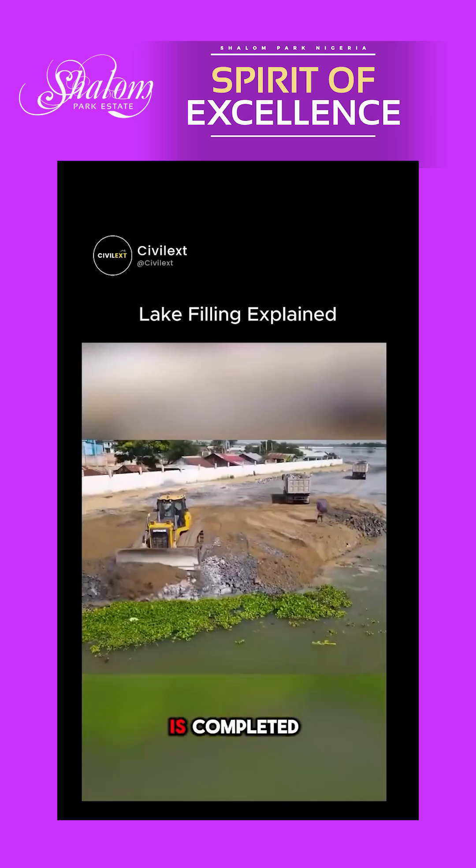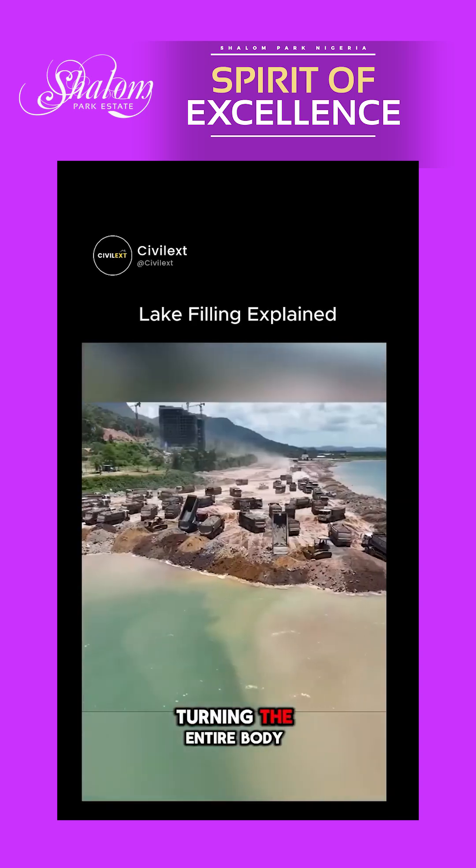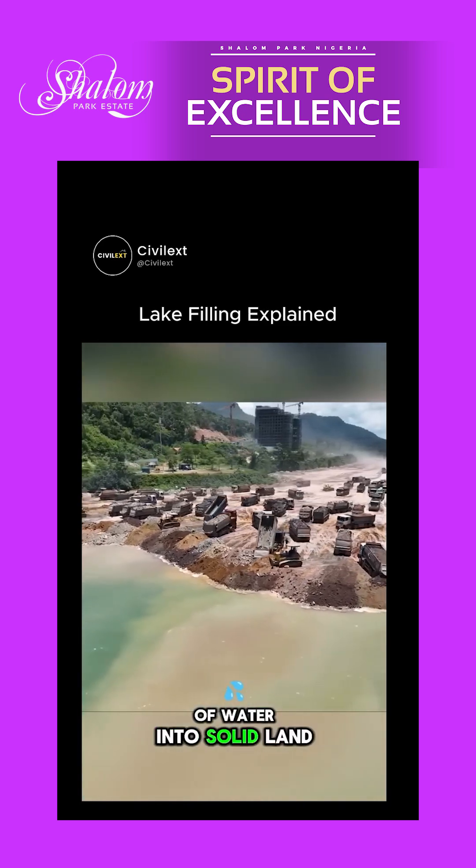Once the perimeter road is completed, workers begin gradually filling the interior with soil, turning the entire body of water into solid land.